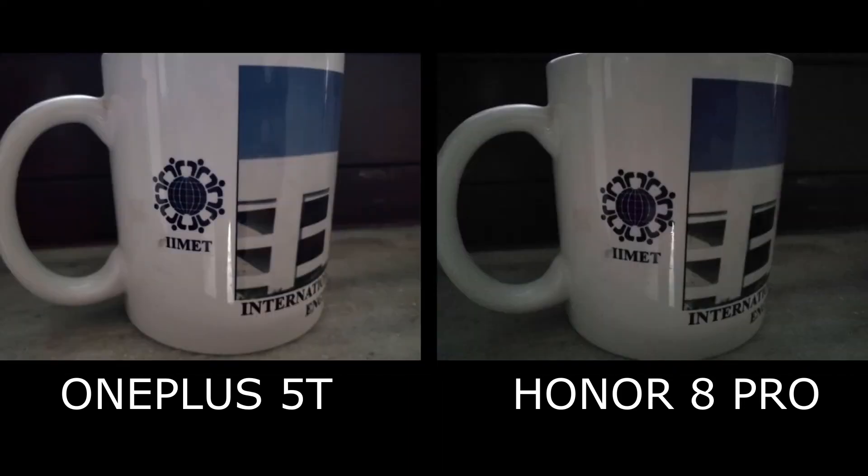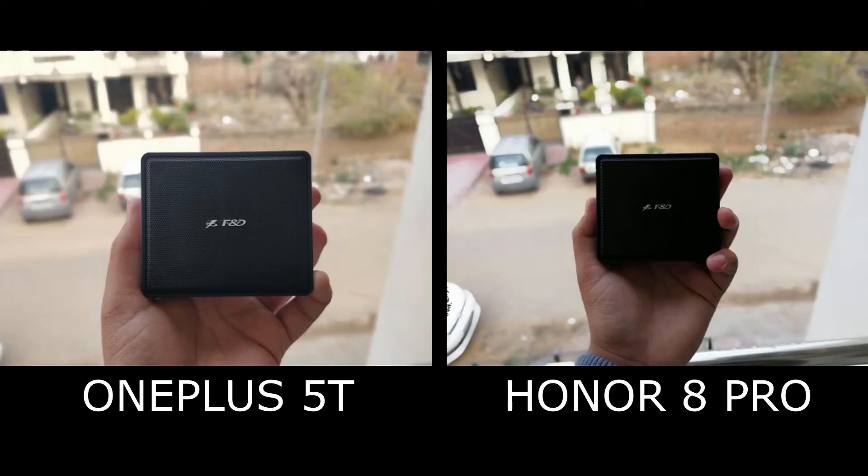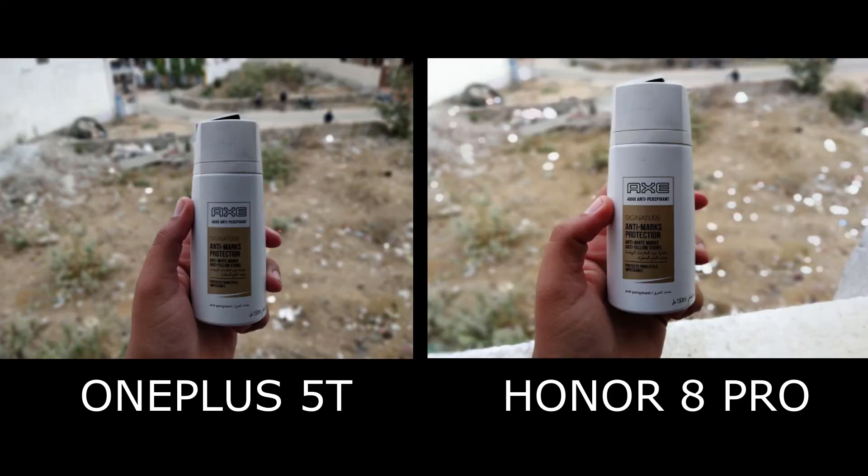Both phones have portrait mode, but neither has specific hardware to do so. Instead, it is all done using software.